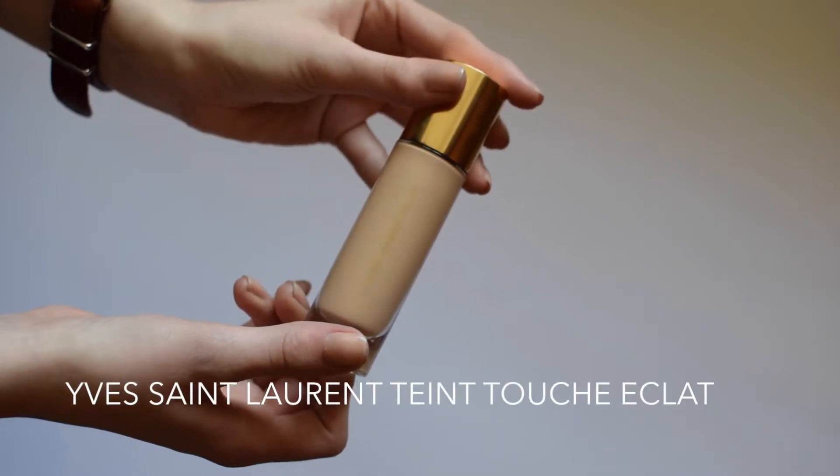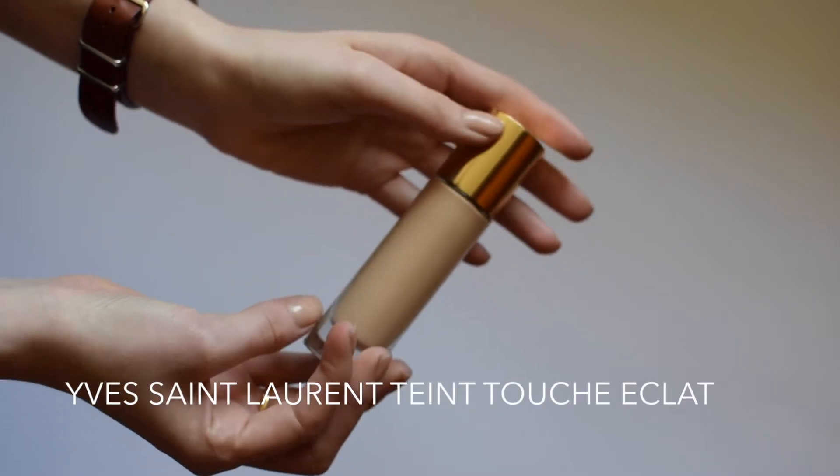Now that it's all soaked in and I'm nicely moisturised I'm going to move on to my base. I'm using the Yves Saint Laurent Touche Eclat foundation. I really like this - it was in my most recent haul video as well. It's a really nice foundation with really good sheer coverage and I really like the smell, which I think is a bit weird, but it smells really, really nice. So I'm just using a buffing brush to buff this into my skin.